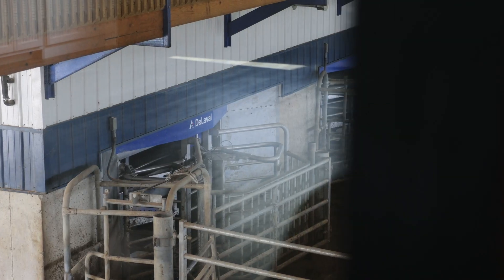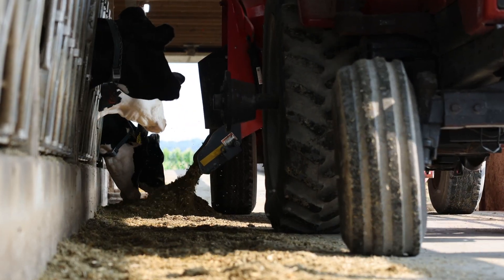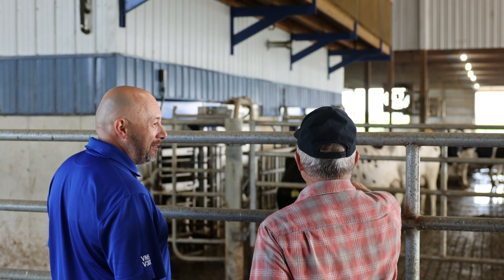We have seen about a 10 to 12 percent increase in pregnancy rate here, which has really changed his reproductive performance. When the vet would come, we'd headlock 10 or 12 cows and I'd say, 'The V310 says this one's acystic,' and he'd check — yeah — and this one's pregnant. There were no misses. It was always what they said.